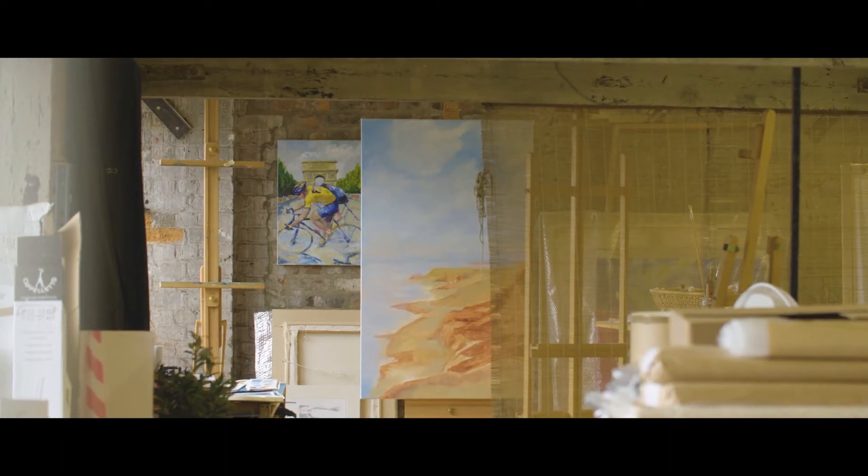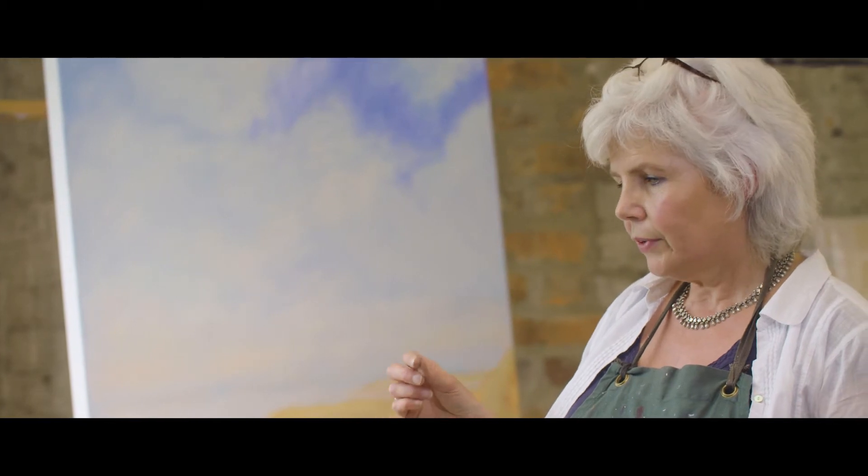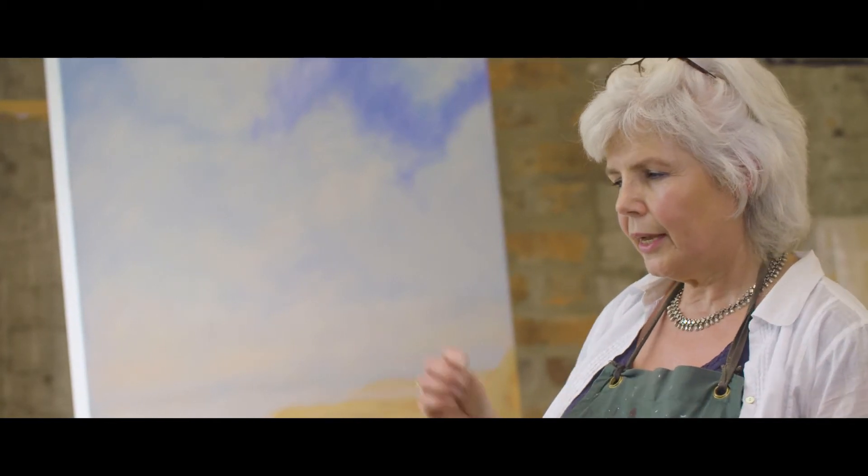I'll do sketches and I'll take photographs. Sketches I find more useful, but photographs set the scene so they're an aide-mémoire.